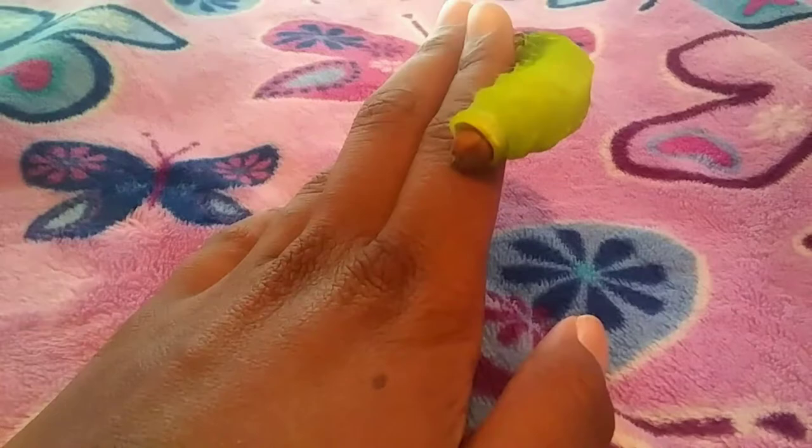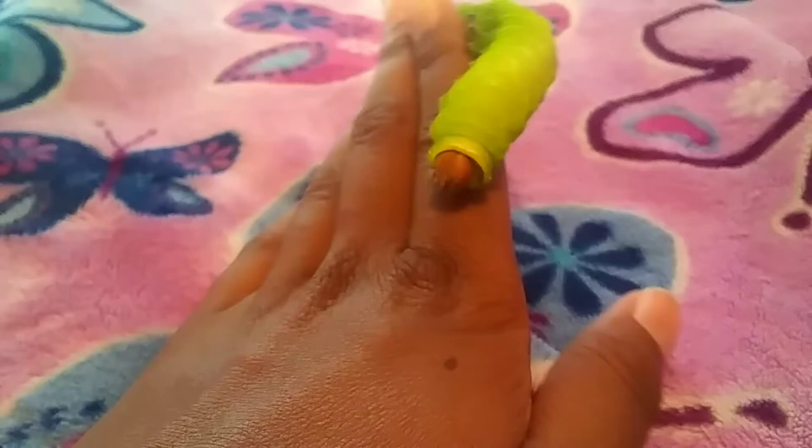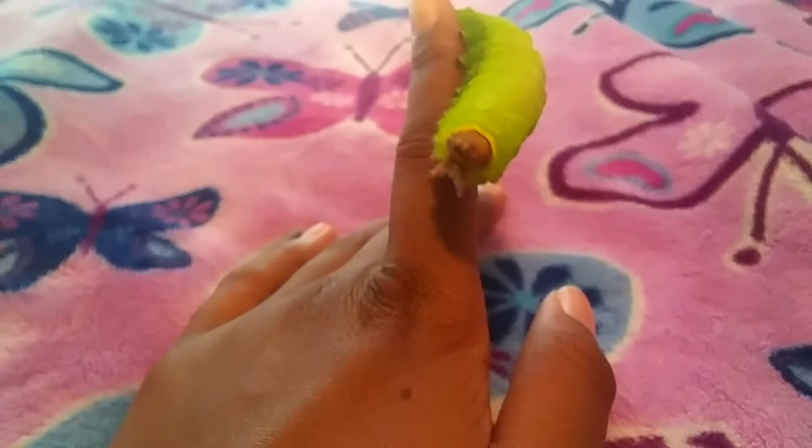Okay everyone, so we got home and this is the big polyphemus moth caterpillar — it's a very large green caterpillar. It had started to make its cocoon in the corner of the net when we got home, so it is ready to pupate, and that's why it was not on its host plant when I first found it.